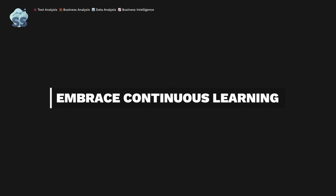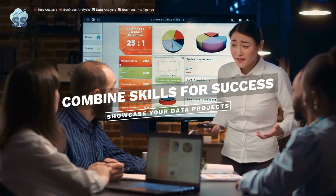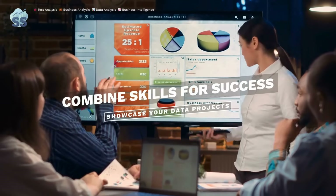Make continuous learning a habit. Follow data blogs, take courses, and experiment with new tools. To succeed as a high-paid analyst, combine technical skills into a portfolio solving real business problems.